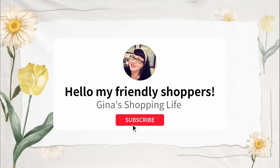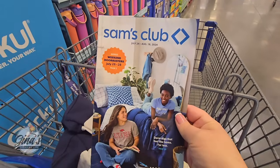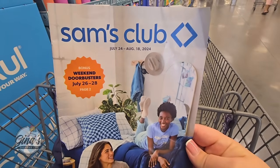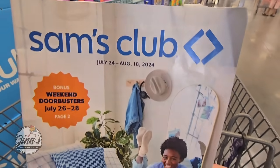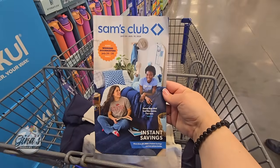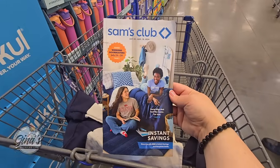Hello my friendly shoppers and welcome back. This is Gina and this is my shopping life. I hope you're having a great weekend so far because we're back at Sam's Club. We are going to cover the instant savings. We have the weekend door busters going on to the 28th. The instant savings started on July 24th and goes all the way until Sunday, August 18th. Let's check out some of these savings.